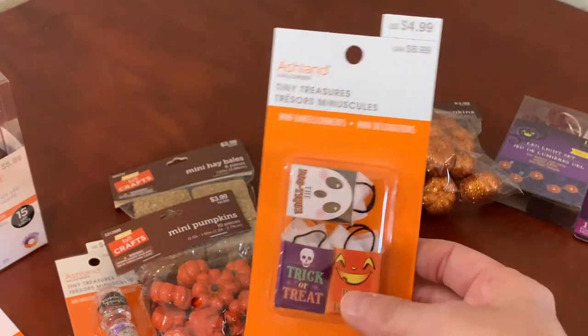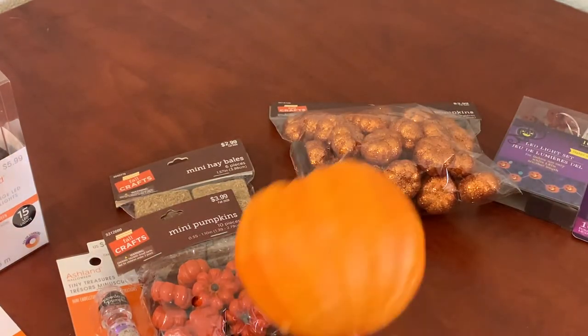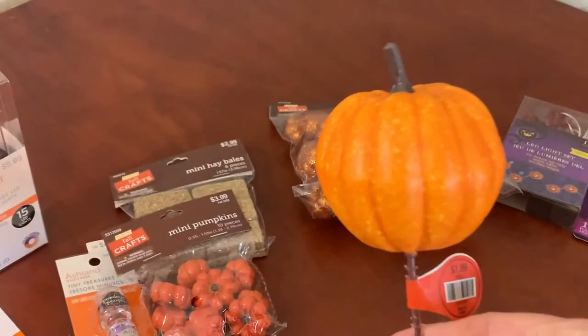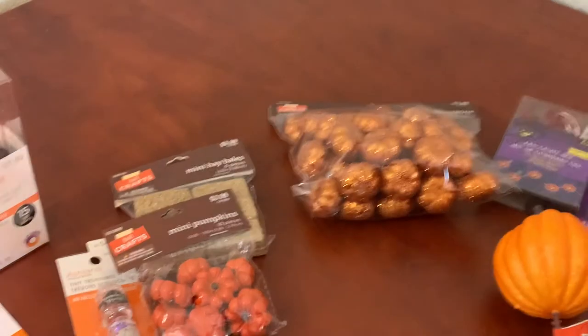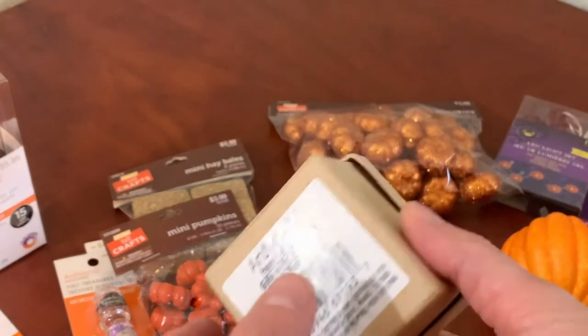This is a cute little trick-or-treat bag from Michaels as well. And this is not a giant pumpkin to us, but if you put it next to a miniature house it will look like a giant pumpkin. I got that on discount and you can just take the stem off and place it anywhere or decorate it.